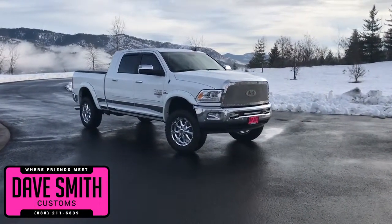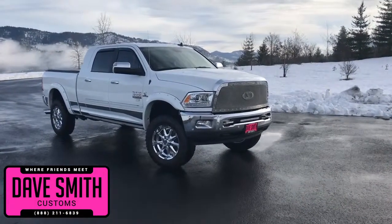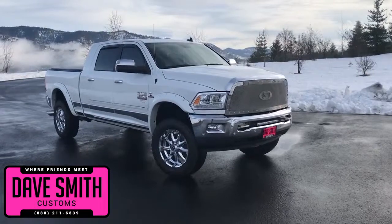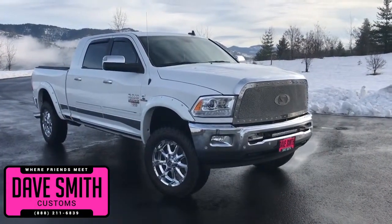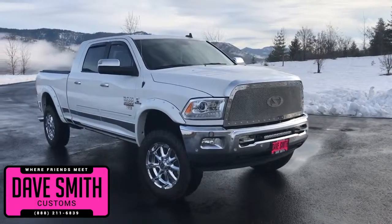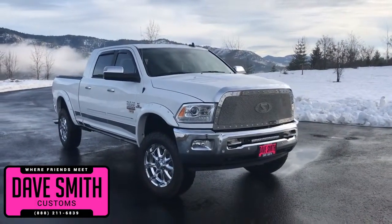Here at Dave Smith Motors, we pride ourselves on doing customized accessories better than anyone. Today I want to give you a quick look and walk around of this brand new 2017 Ram 3500 Laramie Mega Cab 4x4. This, my friends, is a prime example of what our Dave Smith Customs team can do for your new truck.